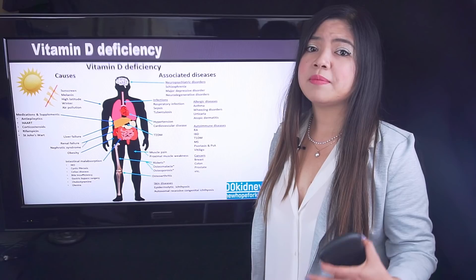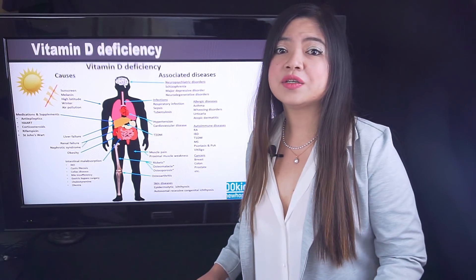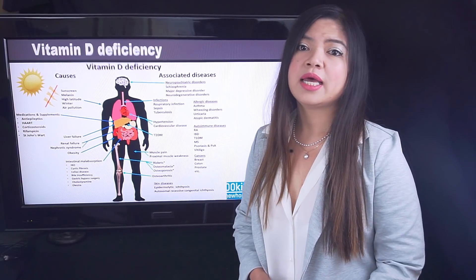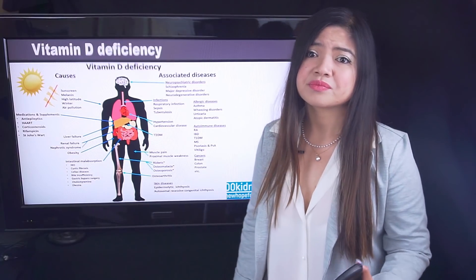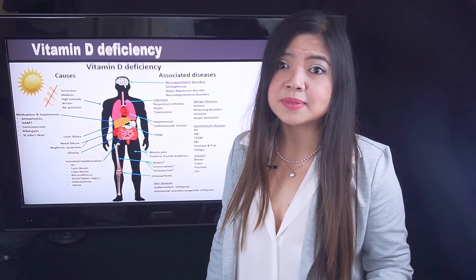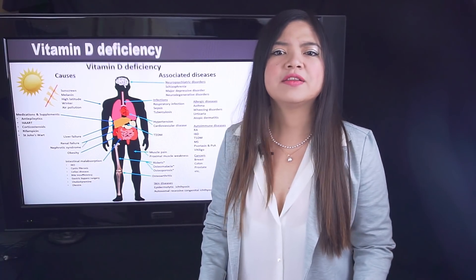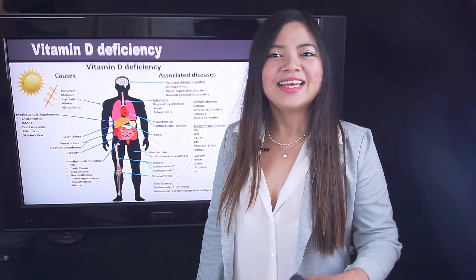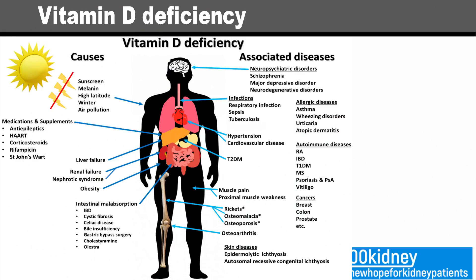Vitamin D is also needed by the immune system. Regular sickness or infection and impaired wound healing are listed as symptoms, but also low mood and, in some cases, depression. All these problems from a single vitamin — one of which 80% of people with kidney disease have insufficient levels. There is even a list of serious complications that happen when vitamin D deficiency continues for long periods.